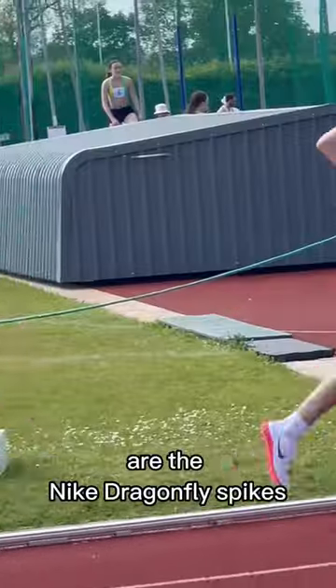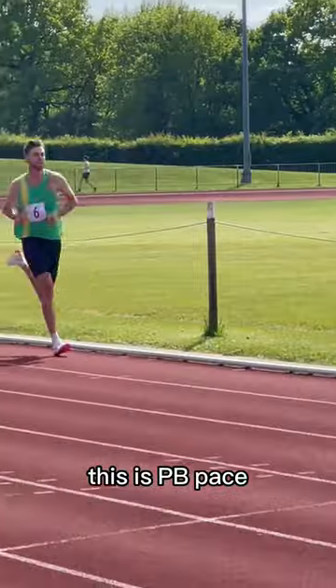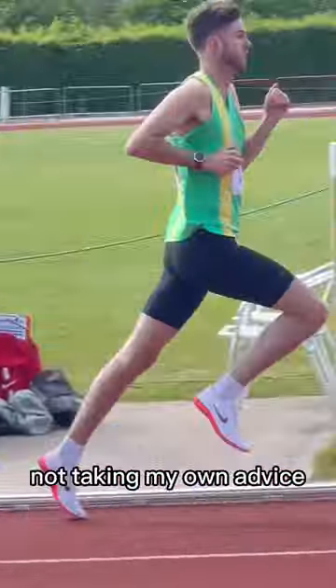Shoe choice of the day are the Nike Dragonfly Spikes, which feel absolutely amazing as we cruise through a 65-second first lap. This is PB pace, but probably should have been a bit more ballsy here to cling on — now paying for not taking my own advice.